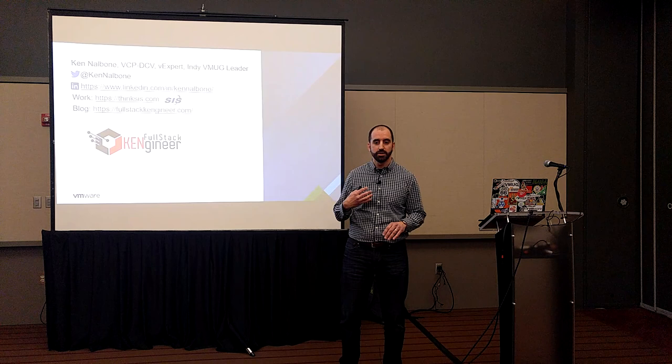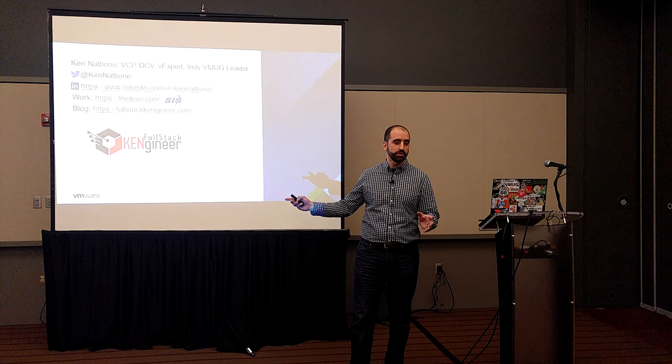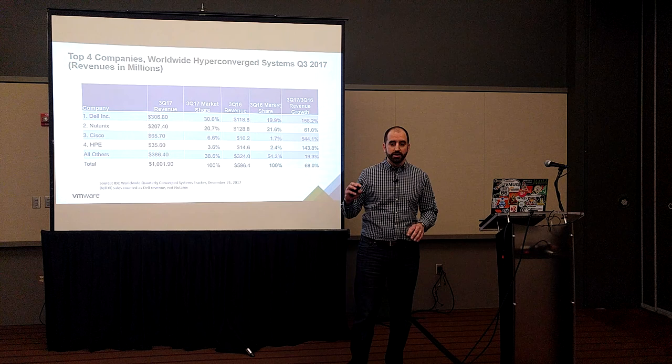My name is Ken Nalbun. I am a V-expert, VMUG leader out of Indianapolis. This is all the places you can find me online. If you were listening to the keynote earlier today, Amy Lewis said pick a platform. Mine's Twitter. That's the best way to reach me if you ever have questions or want to heckle me. You can find me on Twitter and all those other places.